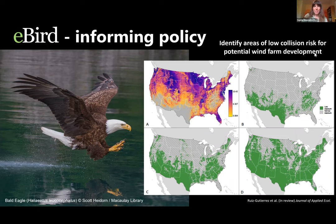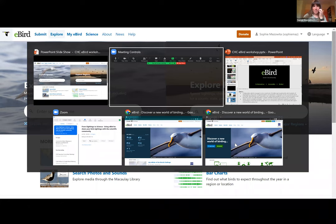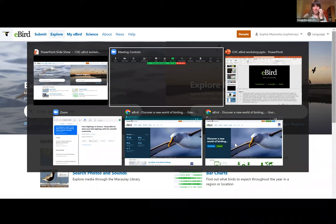Now we'll dive into what it actually looks like to explore eBird in real time — through both the lens of exploring by species and exploring by regions. Then we'll get into what it looks like to submit eBird sightings, and come back for a few more slides to address frequently asked questions. Let me navigate over to a different screen. Let me know if you can see the eBird website coming through.